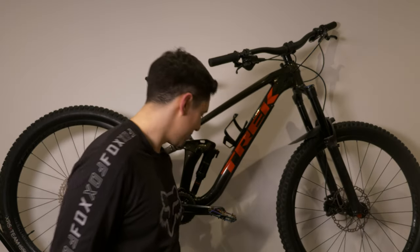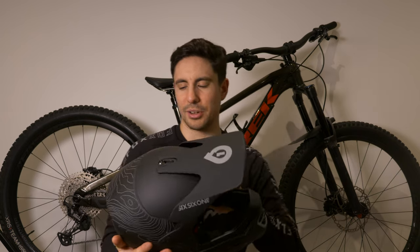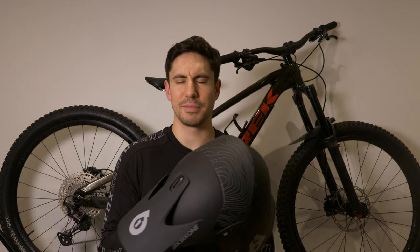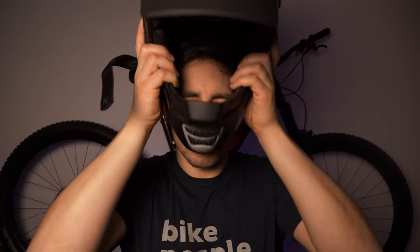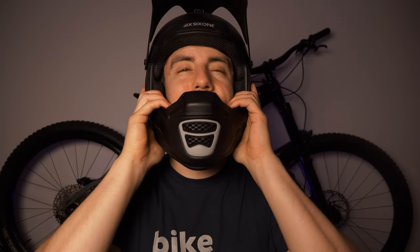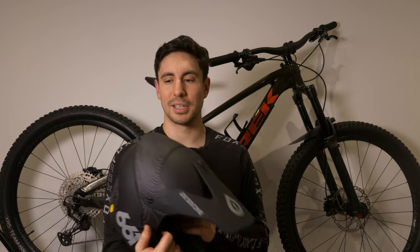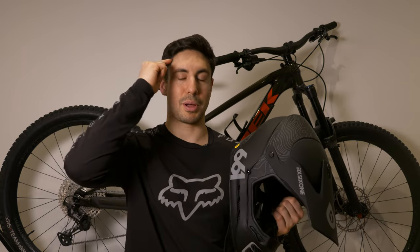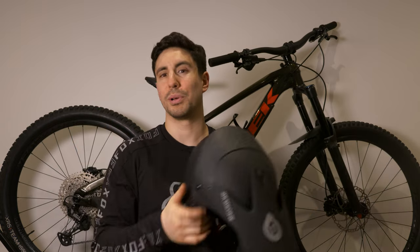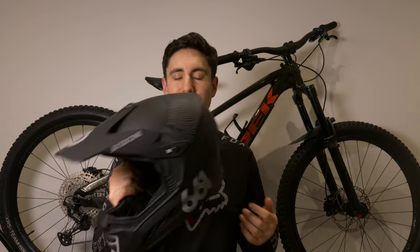This is my full face helmet. Me and full face helmets haven't really seen eye to eye at the beginning — I was self-conscious to wear one. I thought people would think I was a wuss for wearing a full face helmet, but most mountain bikers and riders don't care that you're wearing a full face helmet.